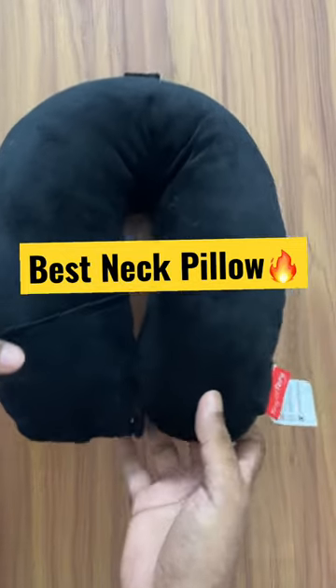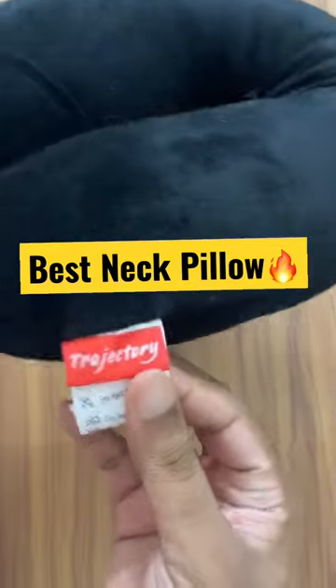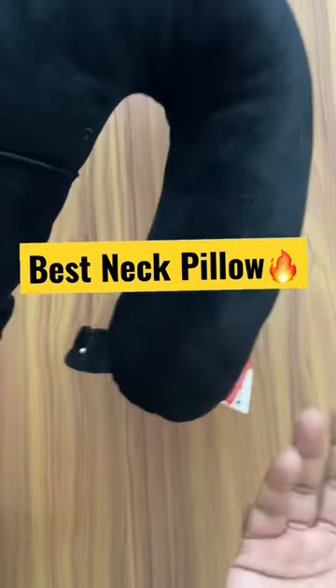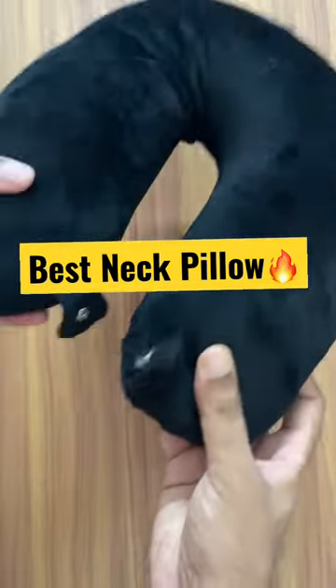Hello friends, welcome to Abhi's Reviews. In this video I'm going to review one of the most popular neck pillows on Amazon, which is the Travelrest one. If you want to purchase it, the link is provided in the video description so you will get an offer price.